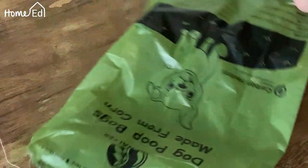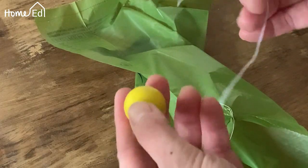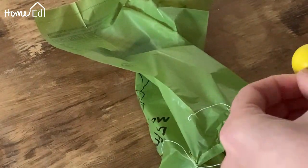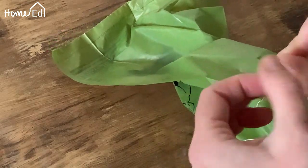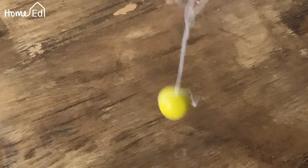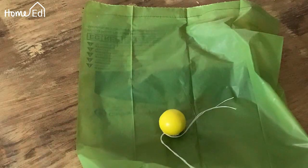So you now have your bag and four strings. Then you're going to grab all four bits of your string and tie them to whatever weight you're going to use. A little bit fiddly, but we've got there in the end. And there's your simple parachute, ready to go and test.